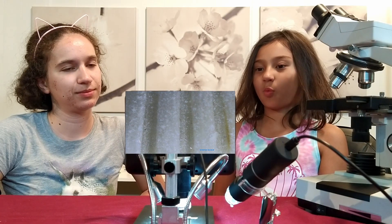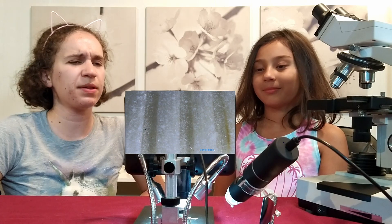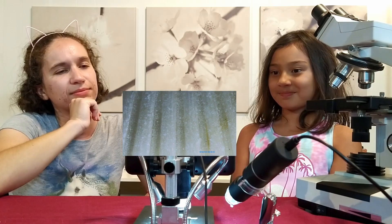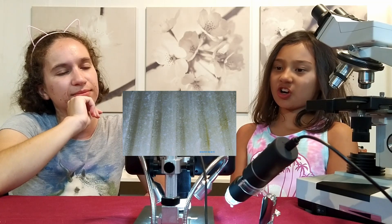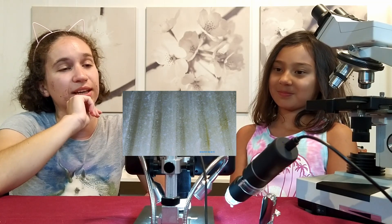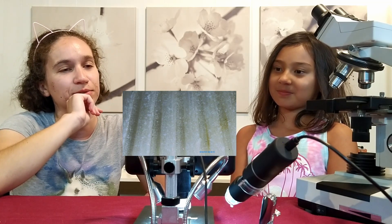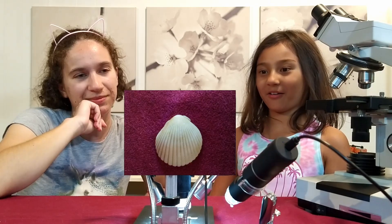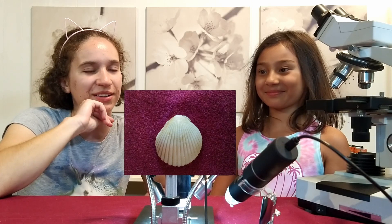Hmm, it looks like white cardboard. I don't know about that though — it has all these stripes. Hmm, it looks like a shirt. I was thinking of just a bunch of water slides, but I'm not so sure anymore. I agree. Oh, it's a bivalve. Yeah, it's a shell.